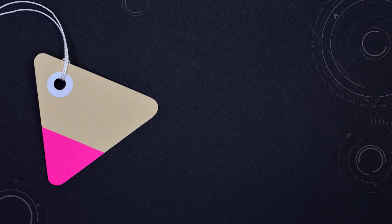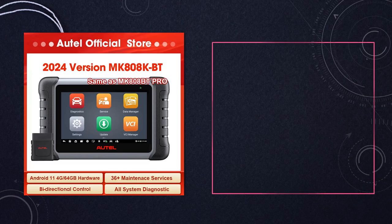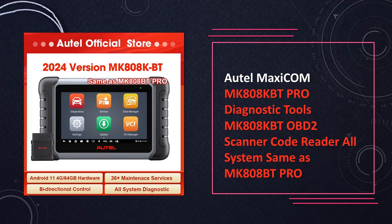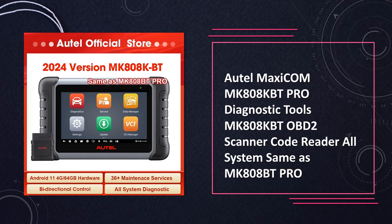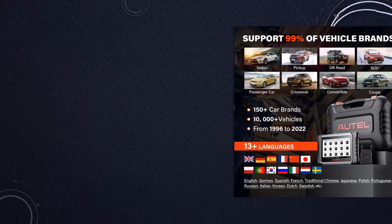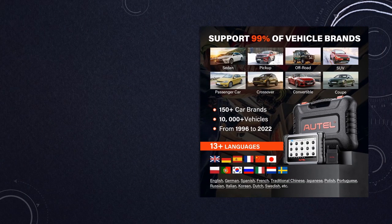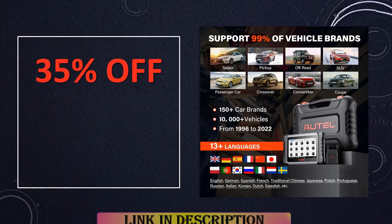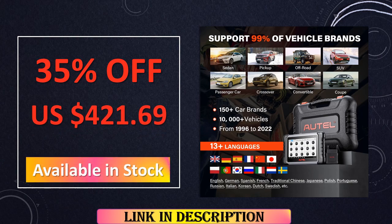At number 9, the AutoMaxicom MK808 KBT Pro Diagnostic Tool redefines OBD-II scanning with its advanced features and full system coverage. This cutting-edge scanner, equipped with Bluetooth technology, ensures seamless connectivity for efficient diagnoses. With the capability to read and clear codes across various car systems, it emerges as a trustworthy and versatile OBD-II scanner, setting new standards in automotive diagnostics.